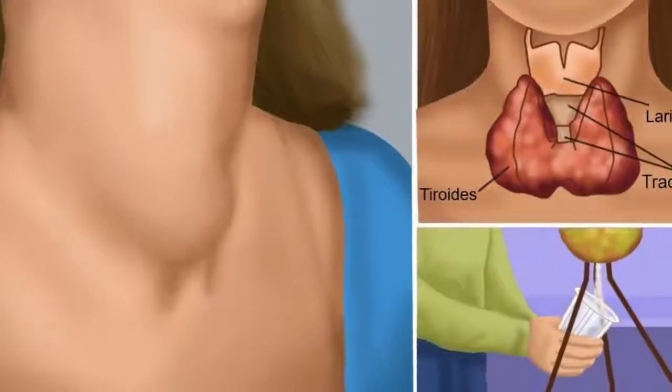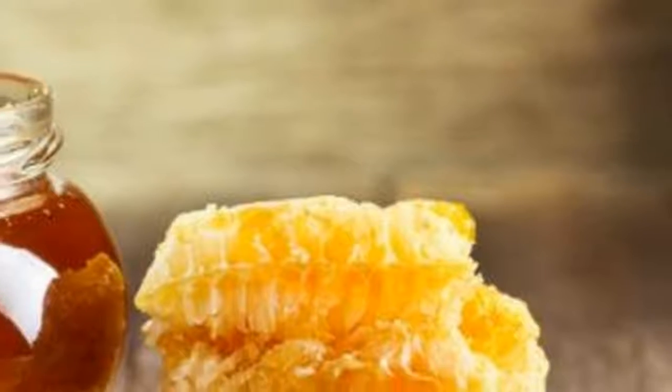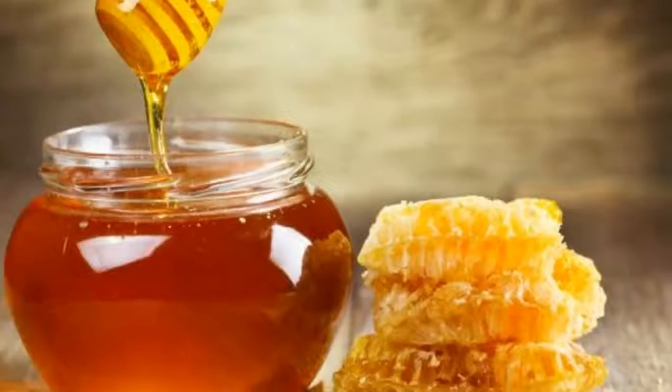Sudden changes of hunger and thirst. Muscular pain. Dry skin. Weak hair. Strange sensations in the neck.